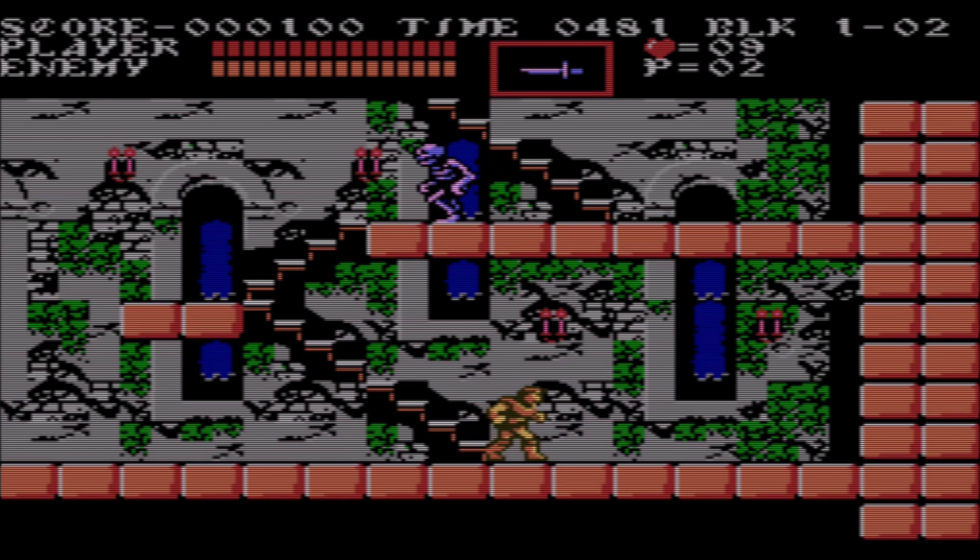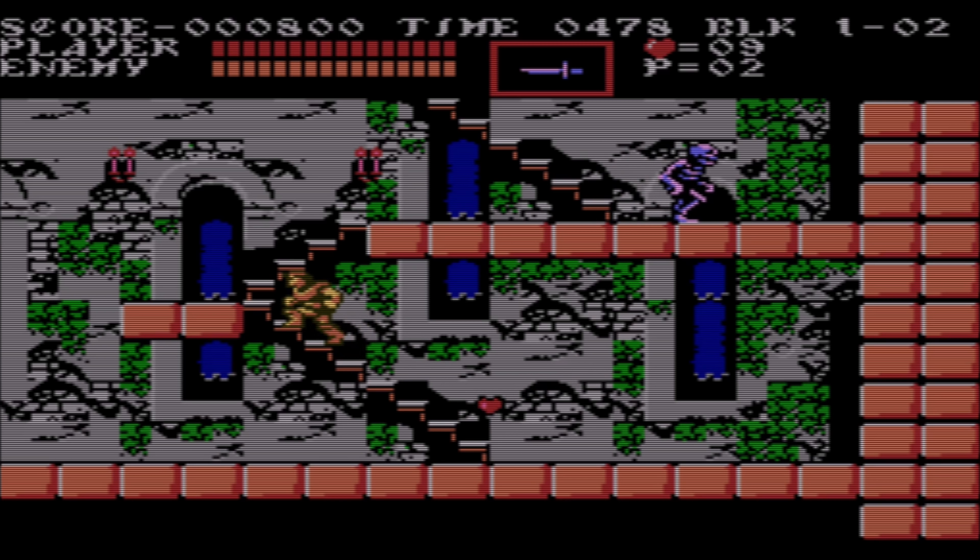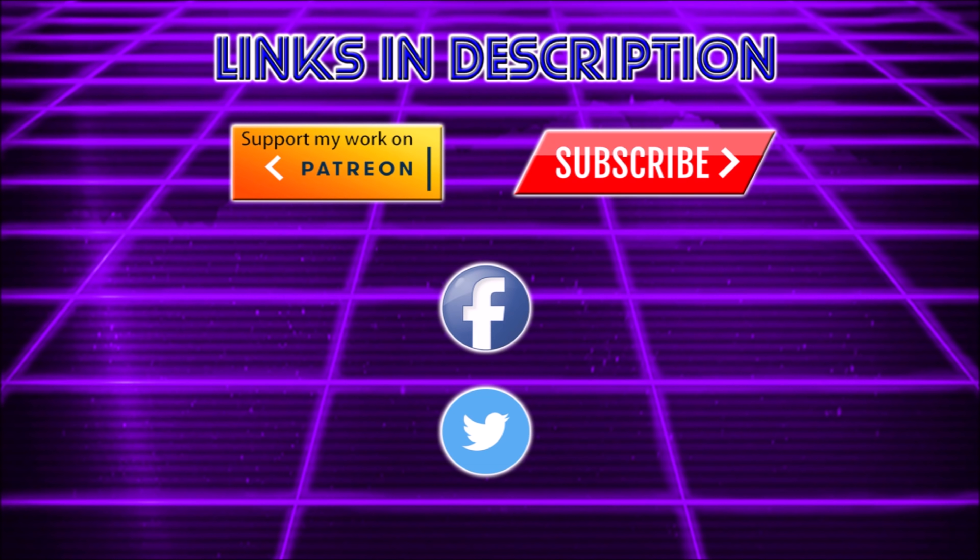If you're deciding between these two sets, the Castlevania Collection is definitely more worthy of your money. I will absolutely be reviewing the Contra Collection once that comes out, so stay tuned. If you enjoyed this video, don't forget to smash that like button, subscribe and click the bell so you don't miss any new content. You can follow me on social media or go to my community tab for updates, and for as little as a dollar a month you can support the channel directly on Patreon. This is Fabian — I love you guys and I'll see you next time.